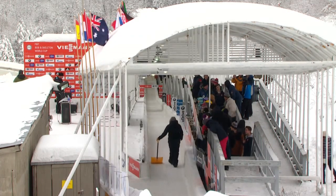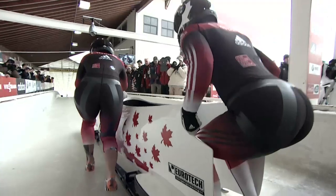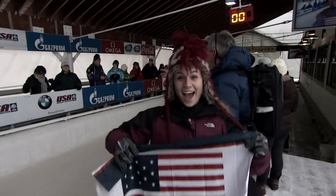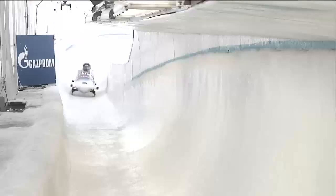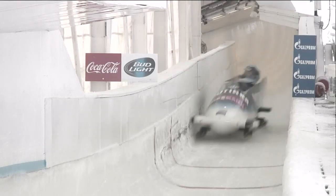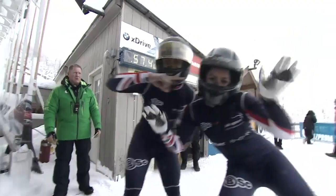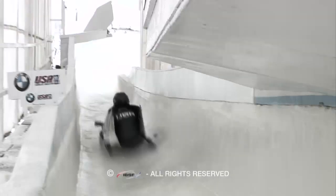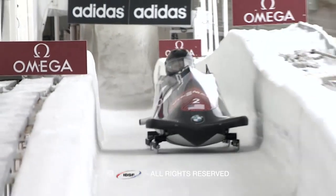Stay with us — there's another run to come that will decide the medals here in Lake Placid. You can pick up all the action at FIBT.com, follow this race live, and see all other competitions from the season on YouTube. Search Bobsleigh and Skeleton TV, follow us on Twitter. We'll see you for the second heat coming up shortly from Lake Placid.